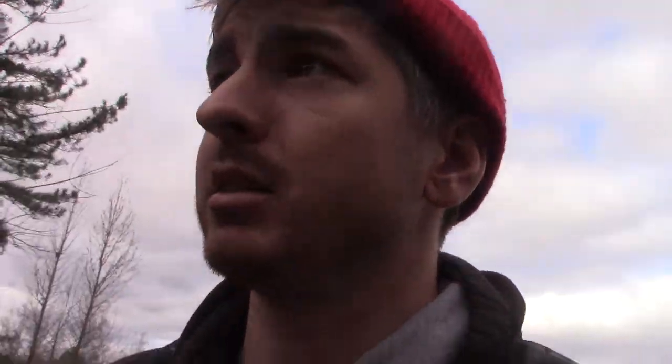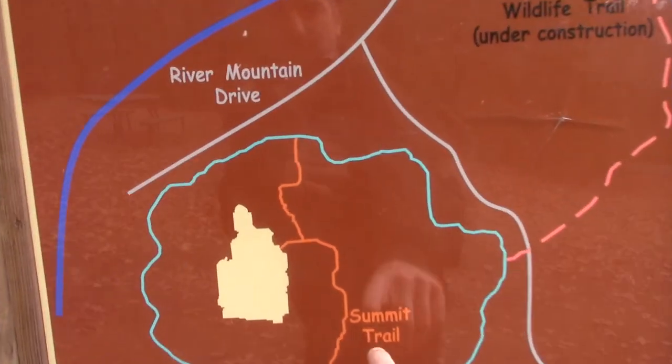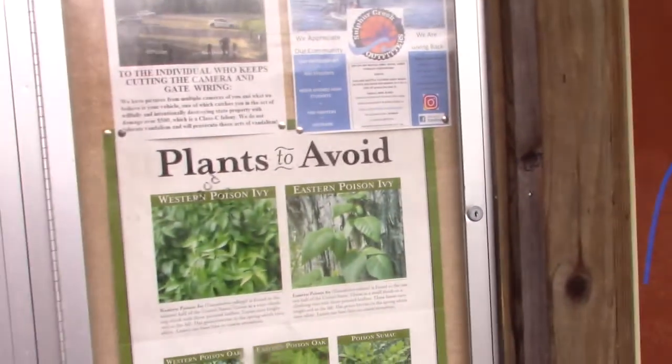So I have made it to Sugarloaf Mountain. The first sign I saw was hike at your own risk, rock climb at your own risk. So that's good. Summit trail is definitely something I want to try — I want to try to get up to the top.